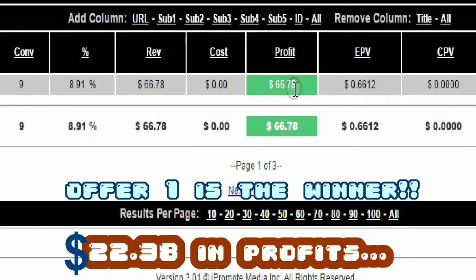Don't look at the $60 profit shown here — I didn't get $60 profit, I got $22.38. I'm just testing how many people actually click through. Now I know that offer one was highly engaging with my demographic, with my target audience.